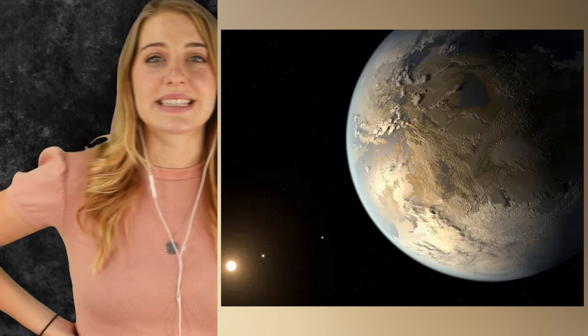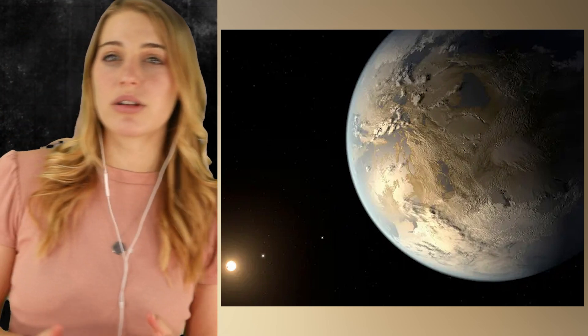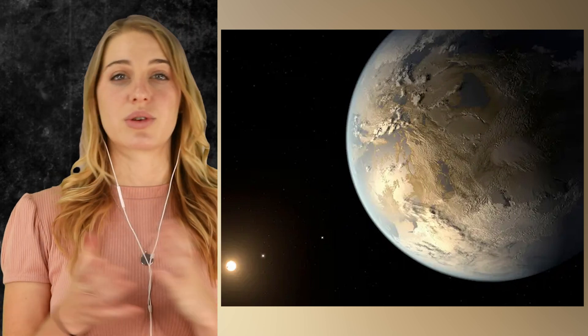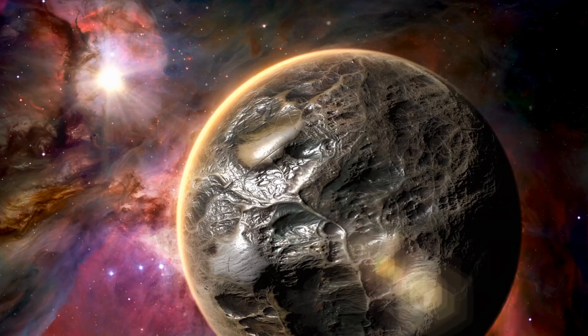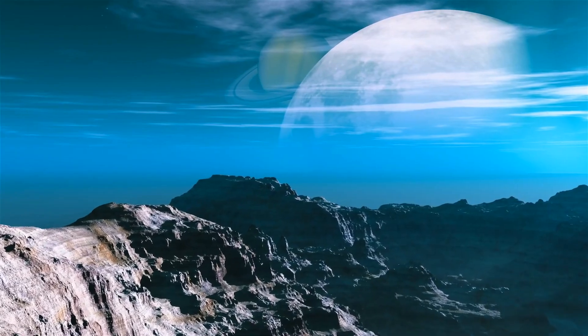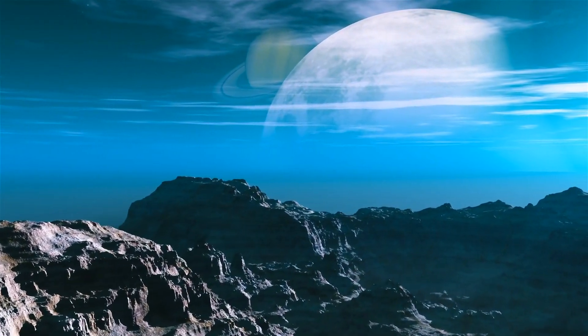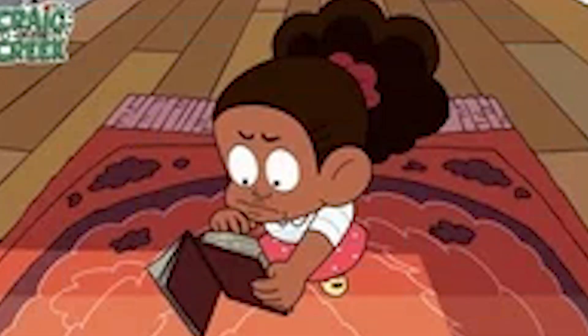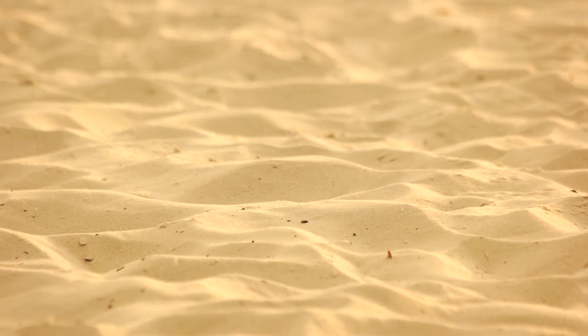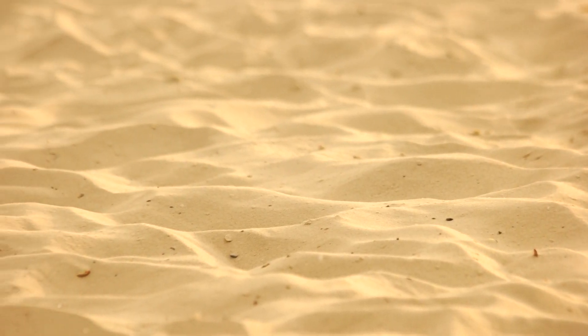The Kepler 186 star is a red dwarf, which means it is considerably smaller and dimmer than our own sun. More than 70% of the Milky Way's 100 billion or so stars are red dwarfs. Apparently, for every grain of sand on the planet, there are a hundred planets that are capable of supporting life — which is kind of insane. If that's true, where the heck is everybody?